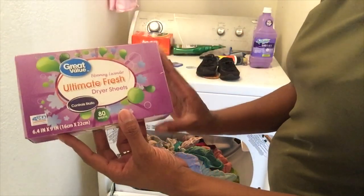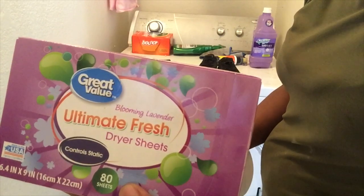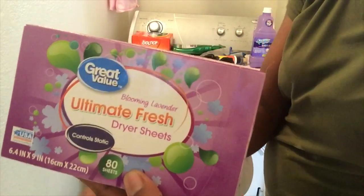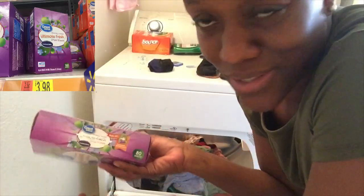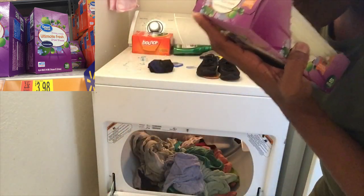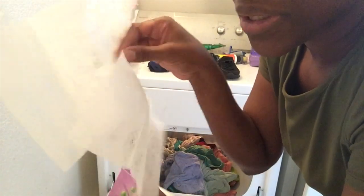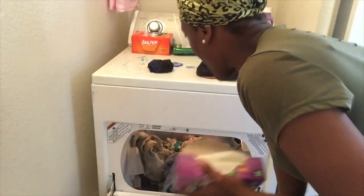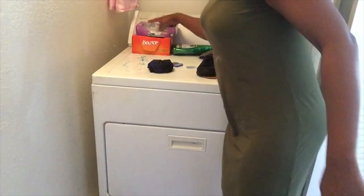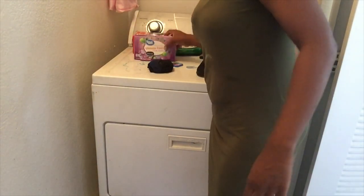And these are the dryer sheets, in the same scent. 80 sheets, and these were like two dollars and change. They smell really good — smells just like the packs, super fresh. I'm gonna use two, like I do with my normal Bounce sheets, and we will see how they work.